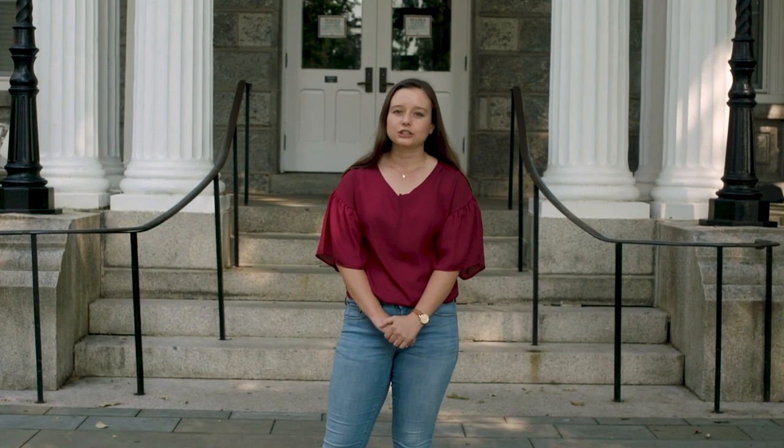Hi, my name is Sammy. Welcome to the Swarthmore College campus tour. I use she/her pronouns. I am a psychology major and an English literature minor from Chester Springs, Pennsylvania.